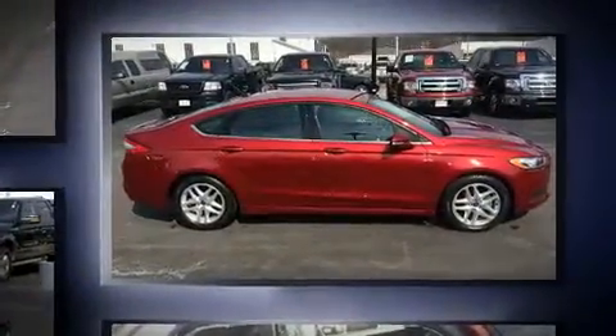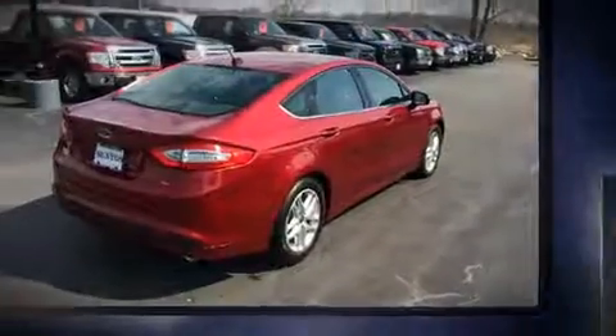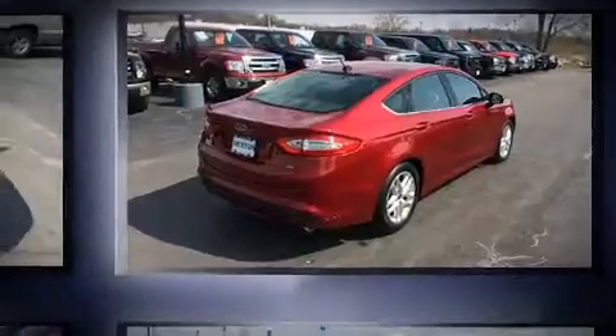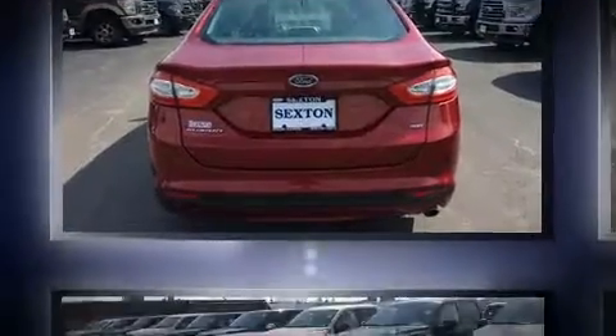It's equipped with tons of terrific amenities but it won't break your budget. Such as remote keyless entry, adjustable headrests in all seating positions, speed sensitive wipers, fully automatic headlights, and one-touch window functionality.